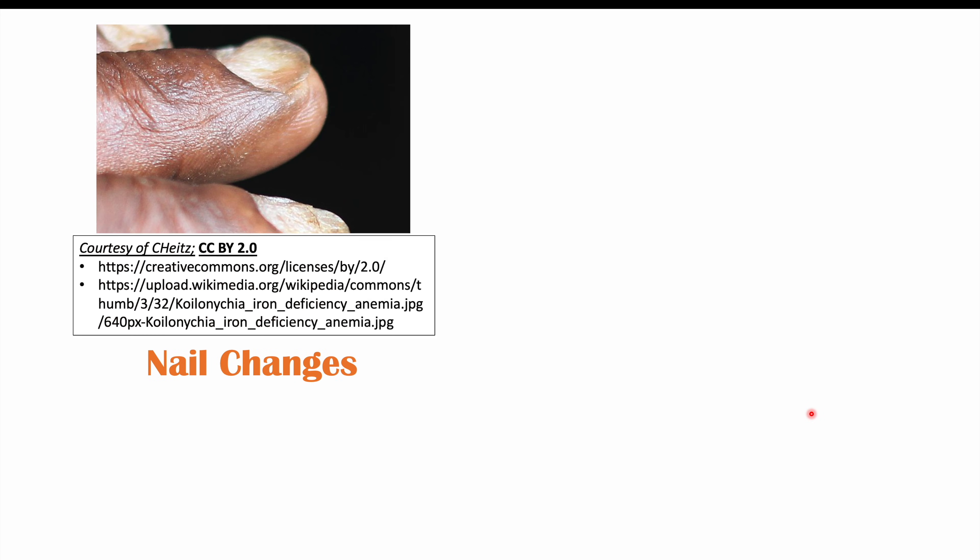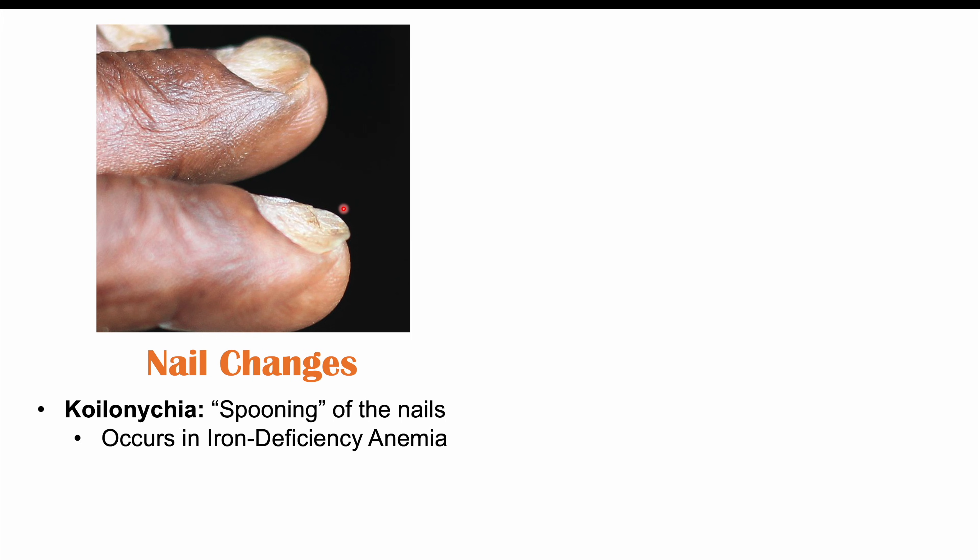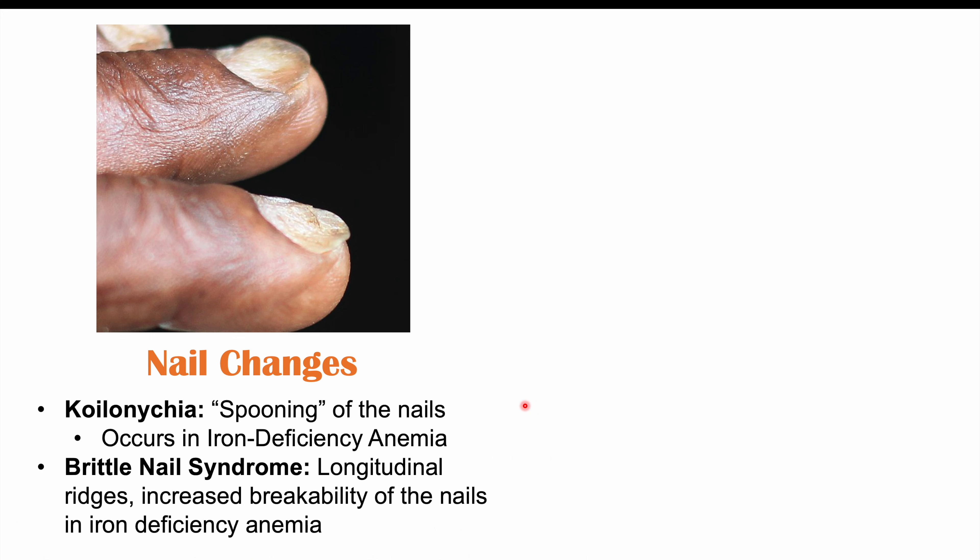We can also see issues with the nails, as nail health can be abnormal or impaired. One particular nail finding is koilonychia — a spooning of the nails where they develop a spoon shape — which more specifically occurs in iron deficiency anemia. We can also see brittle nail syndrome associated with anemia, more specifically in iron deficiency cases. Brittle nail syndrome is where the nails become brittle, difficult to grow, develop longitudinal ridges — lines on the nail — and have increased breakability.